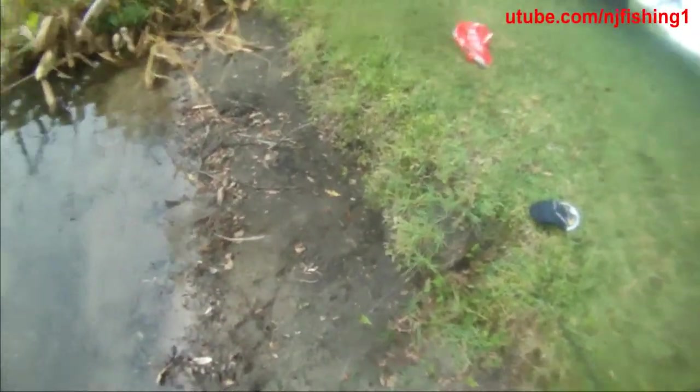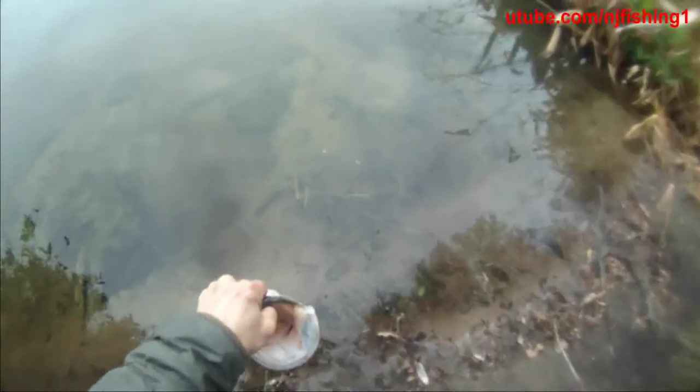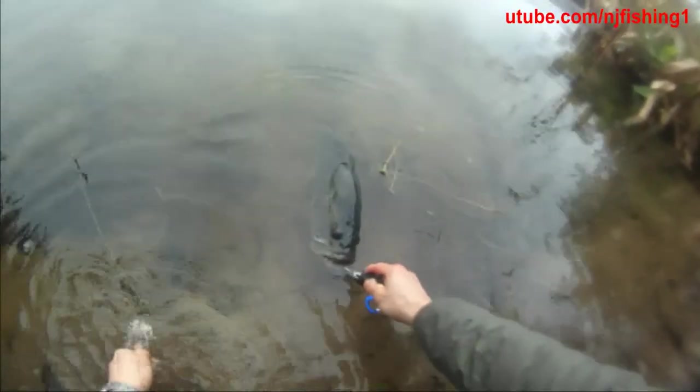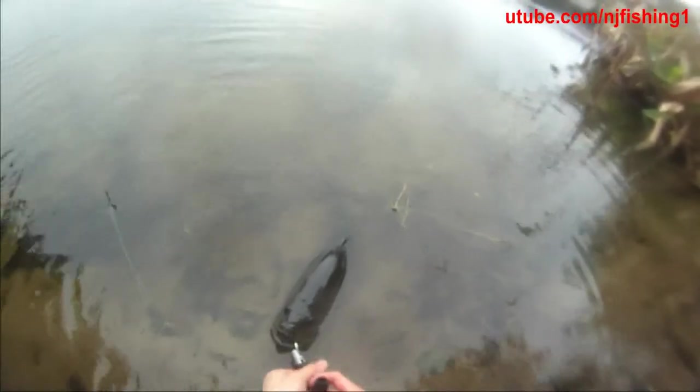You see this big bass? It's gotta be a five pounder. I don't have a weight, but I do have this fish grabber that I can grab onto it with. And then you see this big bass. So I can take a picture of this bass — see how big this bass is. It's kind of crazy.